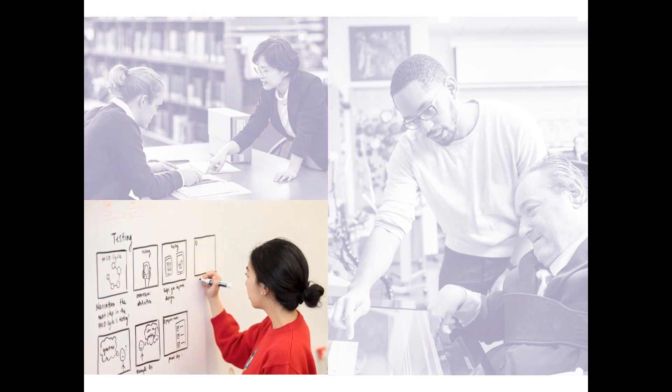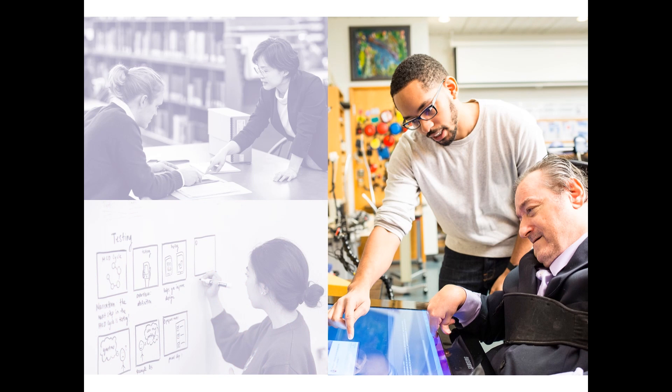And then how do we solve those challenges through design and through developing information systems, and through understanding the interaction between information, technology, and people.